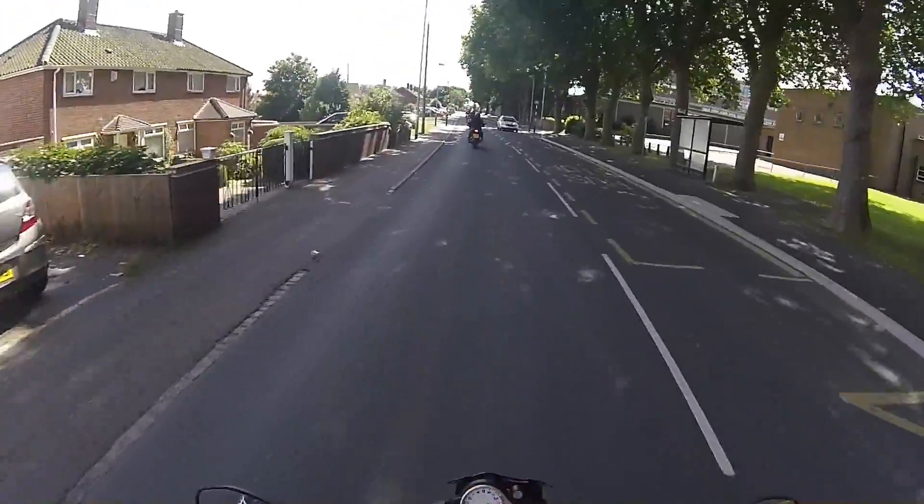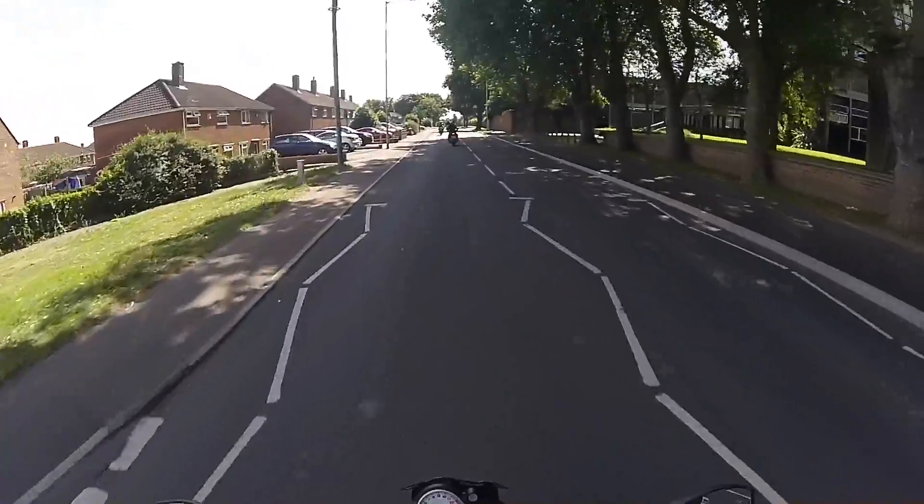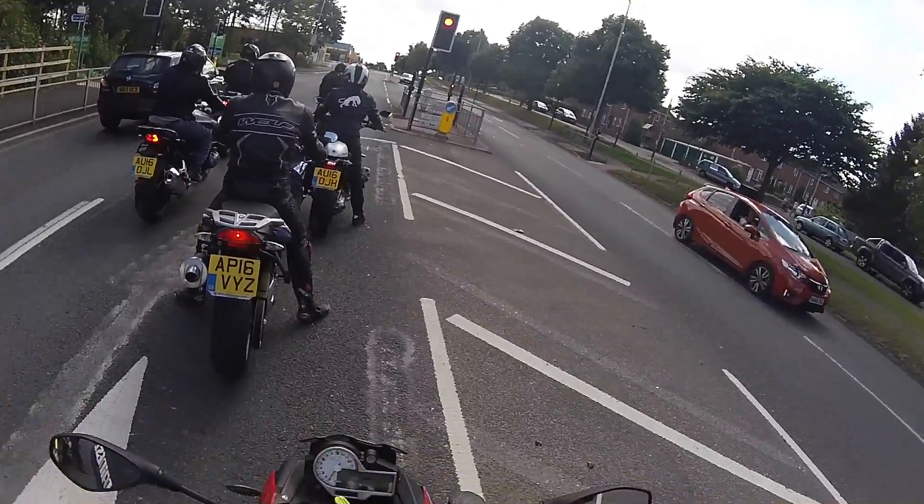So here we go. This is my first impressions of a BMW S1000R. I really like it. It's got a lovely comfortable seating position — you're not too far forward. It's pretty heavy, I have to say that.